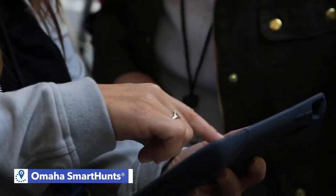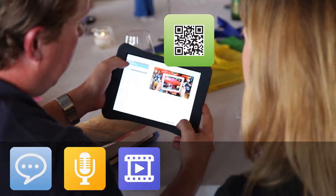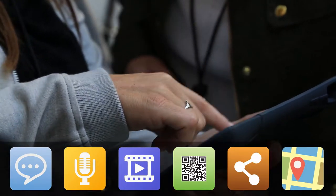We invented the Smart Hunts app that uses text messaging, audio, video, photo, QR codes, social media, and GPS tracking to produce the coolest hunts in Omaha.